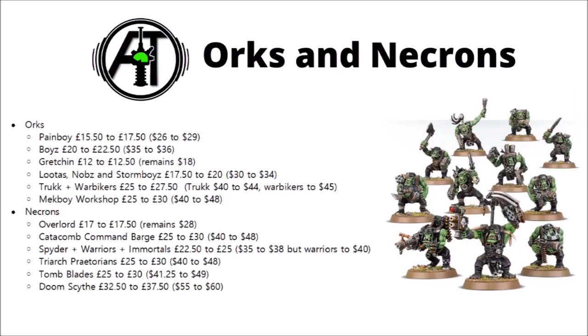For the Necrons, their Overlord and Catacomb Command Barges have gone up a little bit, and their Canoptek Spider, Necron Warriors and Necron Immortals going up from £22.50 to £25. The Warriors jump a little bit more than the others on the US side, jumping to $40. I'm not sure how many people they're expecting to buy the old-style Necron Warriors, particularly as we've just seen all the new ones teased for 9th edition. They have Triarch Praetorians increasing to £30 as well, same for Tomb Blades, and Doom Scythes taking a £5 increase to £37.50.